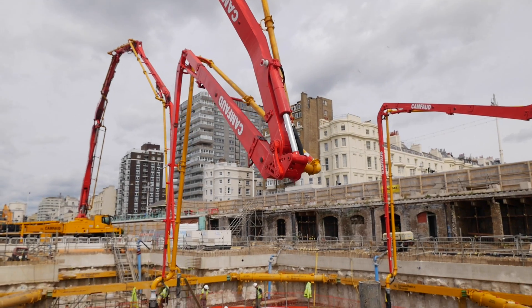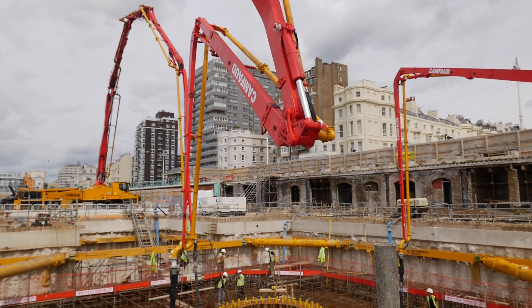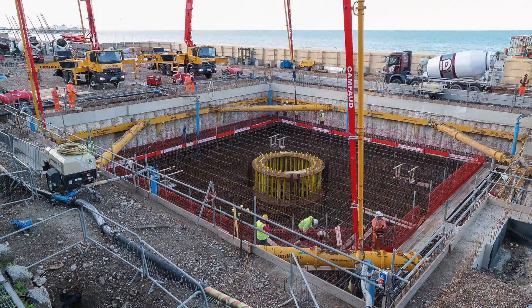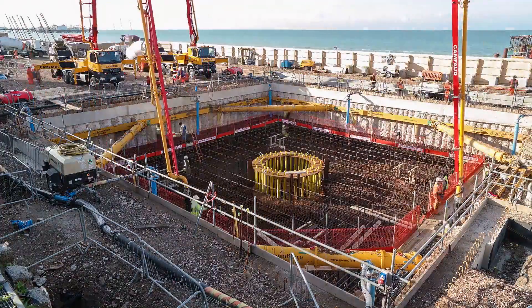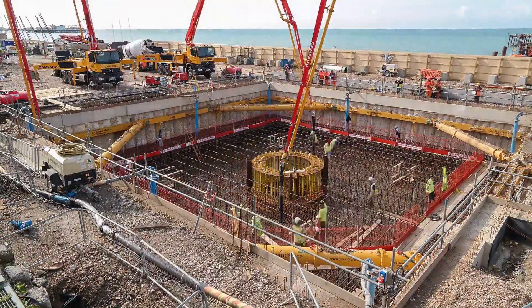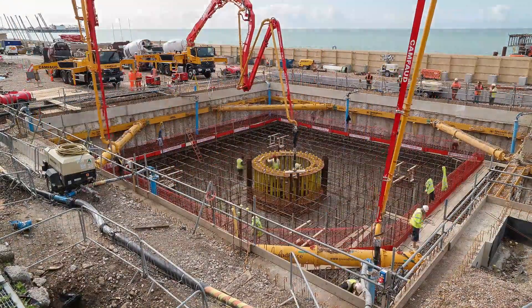We started at 6am this morning with the first load in and things so far so good. The thing is with concrete pours is that once you start them you've got to finish it, you have no other choice. From an engineering perspective, we can't allow any cold joints to form in the concrete while it's curing. So yes, so far so good.